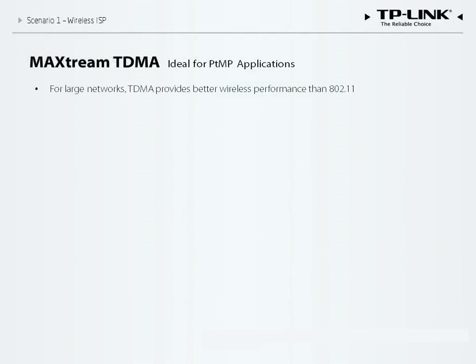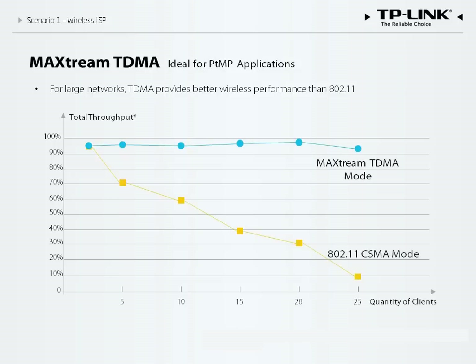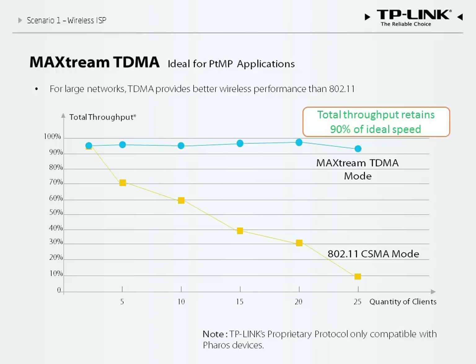From this diagram we can see the problems associated with the 802.11 standard — total throughput declines dramatically as the number of clients increases. In contrast, MaxStream TDMA keeps throughput stable even as clients grow more numerous. With 25 clients on the network, the TDMA solution retains 90% of its maximum speed, while the 802.11 standard retains only 10%. As effective as TDMA is, it is only compatible with Pharos devices and cannot directly support cell phones or laptops.